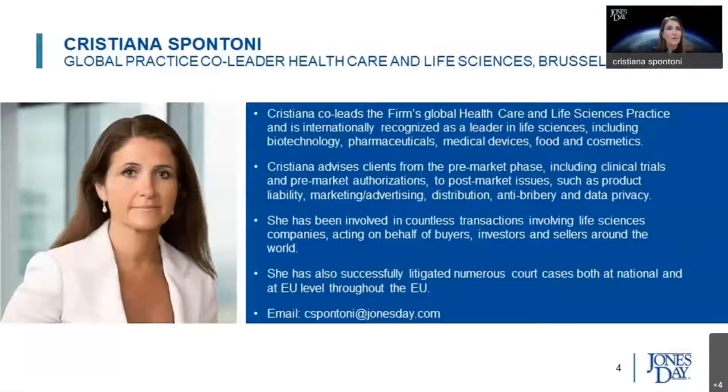Thank you, Maureen. My name is Christiana Spontoni, and I'm a co-leader of the global healthcare and life sciences practice at Jones Day. I sit in Brussels, and I often coordinate the regulatory aspects of life sciences deals on a cross-jurisdiction basis, together with Maureen and many others across practices in our firm. It is a pleasure to be here today, and I want to thank you all for attending this session.